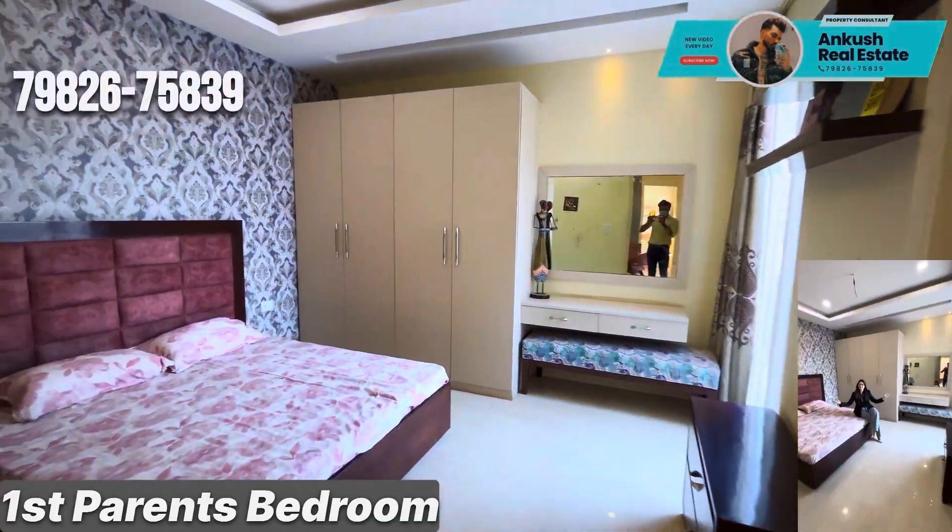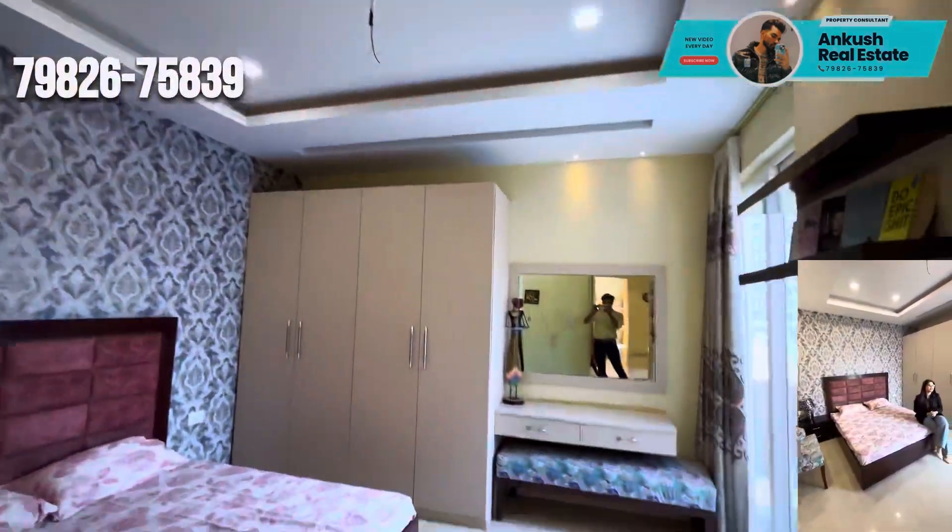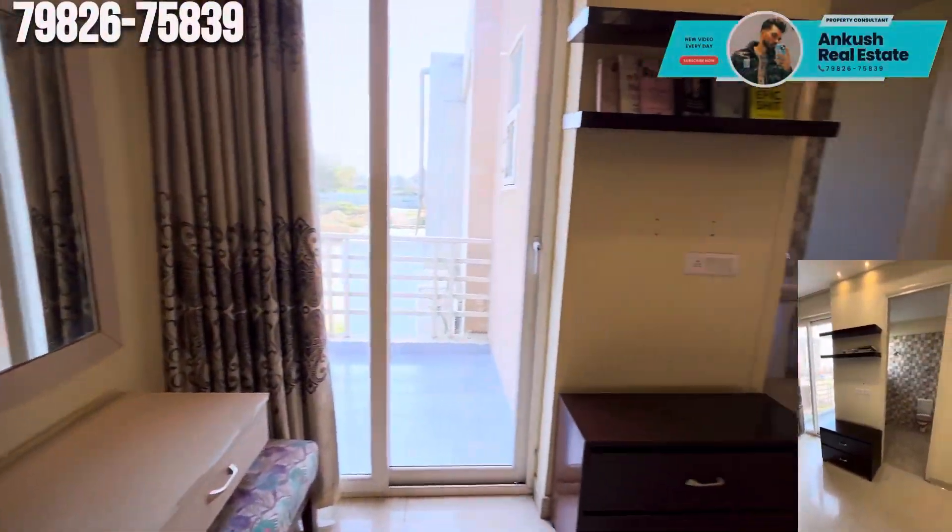This is your parents bedroom, with an attached bathroom and attached washroom.